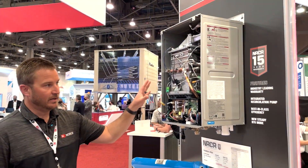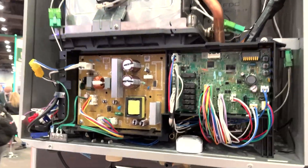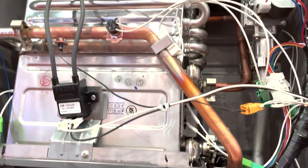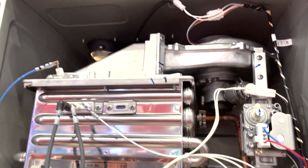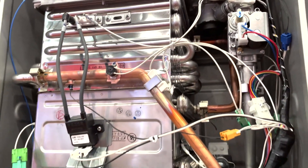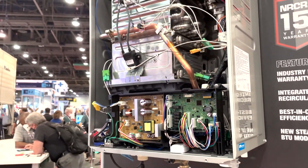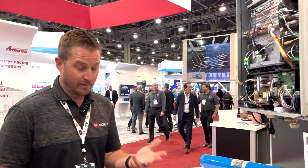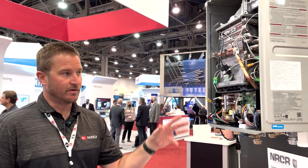All the components inside can be accessed with Phillips screwdrivers, channel locks, or some pipe clamps. You can completely service this product from top down — every single component is designed for service. This product is engineered to be repaired and serviced over time, and with two simple tools plus a gas manometer to read gas pressures, you're able to service this product for its entire life cycle.